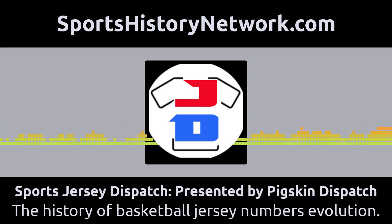This podcast is part of the Sports History Network, your headquarters for the yesteryear of your favorite sport. You can learn more at sportshistorynetwork.com. This is Darren Hayes of Sports Jersey Dispatch and welcome once again to the show — your place to go through the great histories of games through the competitors and the gear and the numbers that they wore. Today we're going to talk about some basketball history and in particular, some basketball number evolution.